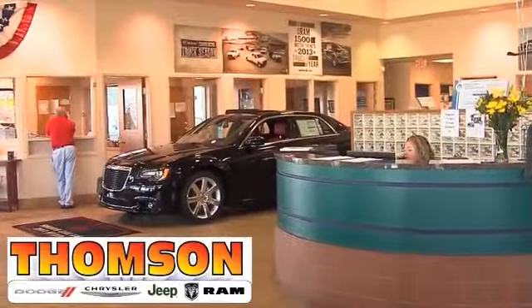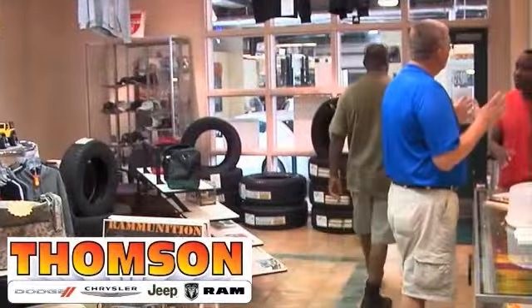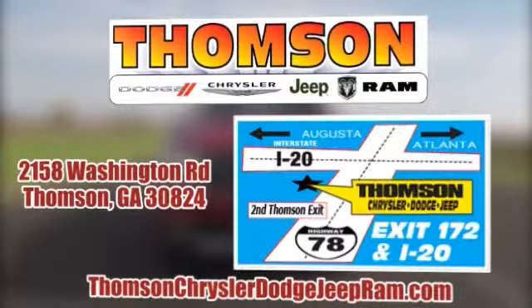Customer satisfaction is our highest priority at Thompson Chrysler Dodge Jeep Ram. Our staff is committed to achieving this goal in every aspect of our business. Swing on by today — we're easy to find on Washington Road in Thompson, Georgia. Just take I-20 to exit 172, or browse the site at ThompsonChryslerDodgeJeepRam.com.